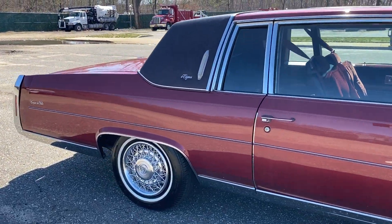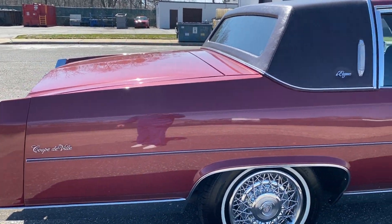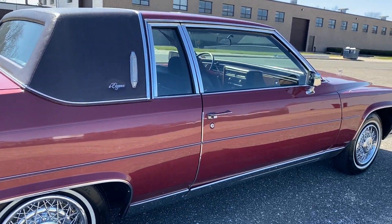Beautiful car. Vinyl top. This is a Coupe d'Elegance — Coupe DeVille d'Elegance. Look at this body. Beautiful.